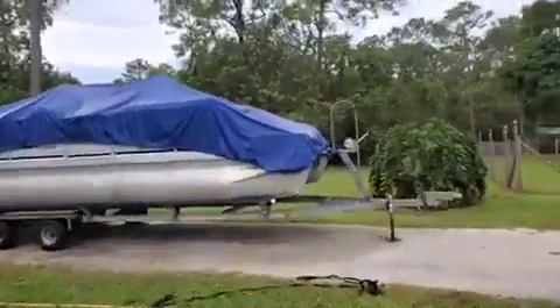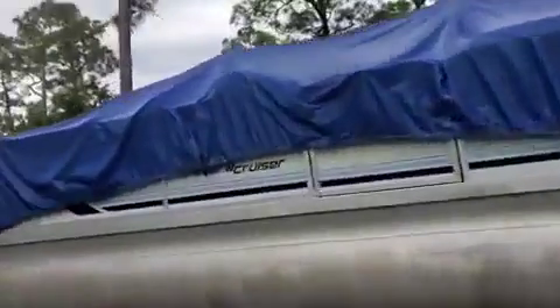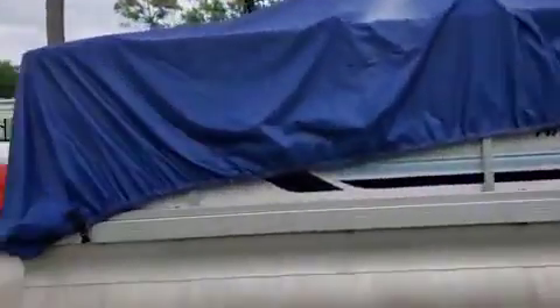We're washing this boat cover. We pre-treat it just like an awning and you can see it's getting all nice and clean right now. The mold and mildew is going away. We're gonna rinse that off.